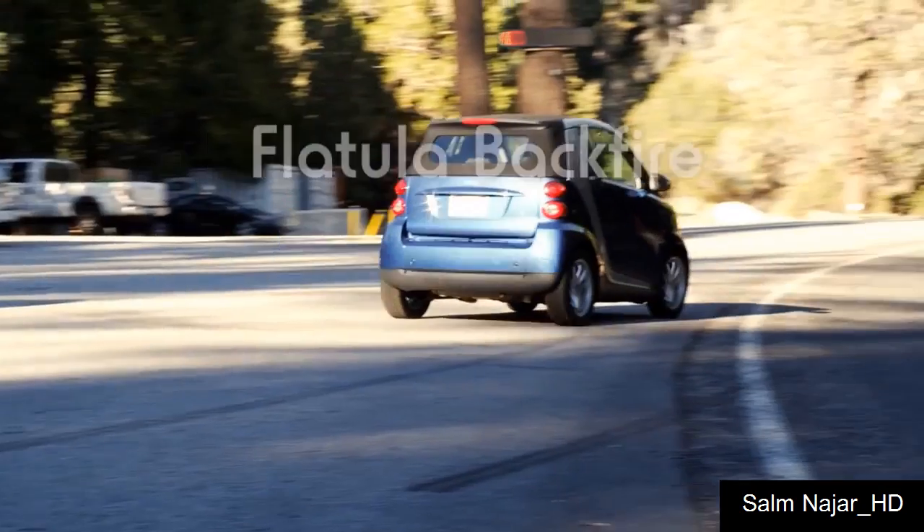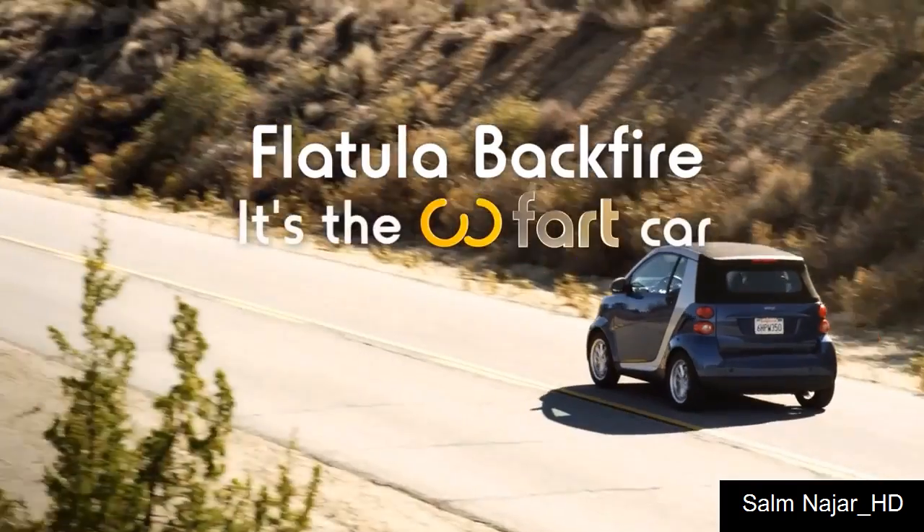Flatula Backfire. It's not just a smart car, it's the fart car.